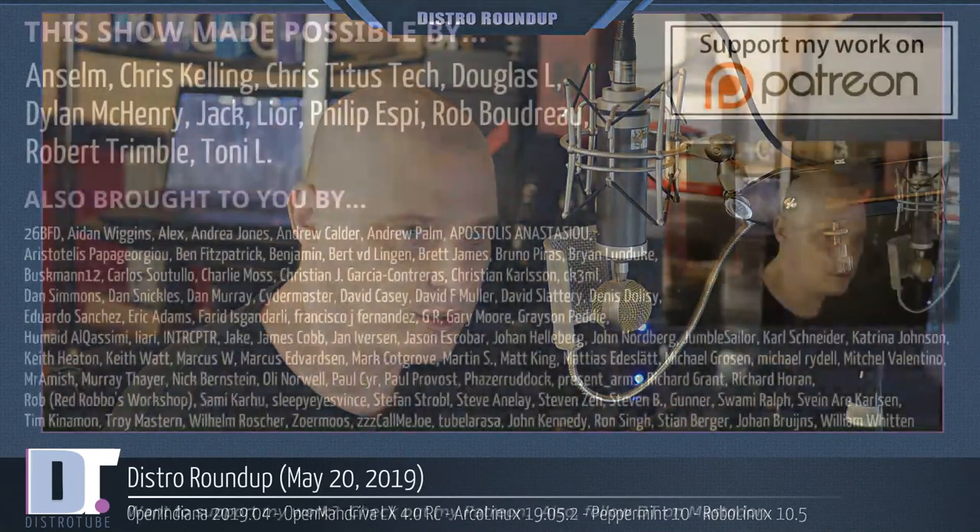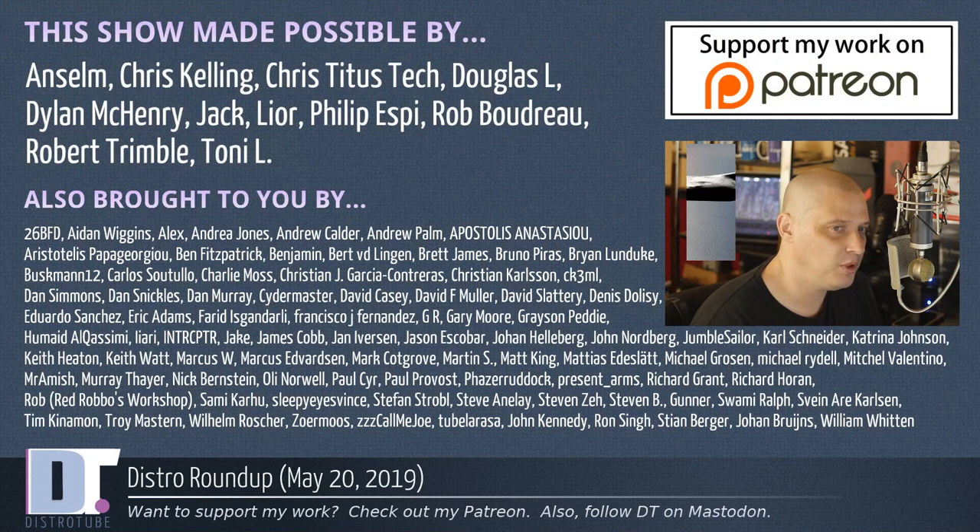That is it for this edition of Distro Roundup. Before I go, I need to thank a few special people. This show was made possible by Ansem, Chris, the other Chris, Douglas, Dylan, Jack, Lior, Phillip, Rob, Robert, and Tony — they are the producers of the show, my highest-tiered patrons over on Patreon. Without those guys, this edition of Distro Roundup would not have been possible. The show was also brought to you by all those fine ladies and gentlemen you see on the screen who help support my work over on Patreon.